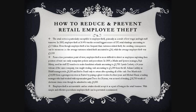From a loss prevention point of view, employee theft is more difficult to detect, as employees exploiting their position of trust can easily manipulate policies and procedures.